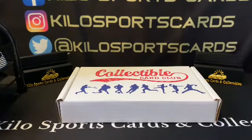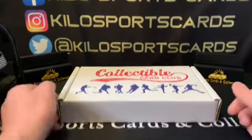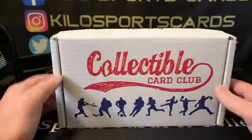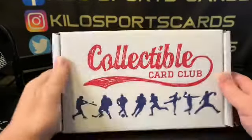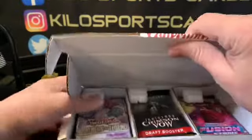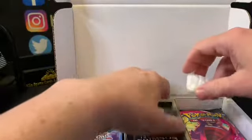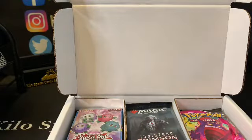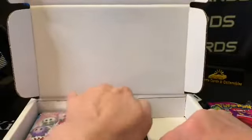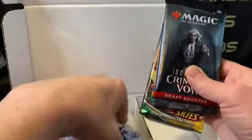Hey everybody, welcome back to Kilo Sports Cards Box Breaks! I have another opening for you tonight — it's a Collectible Card Club non-sport mix box. This has some Pokémon, some Magic, usually a pack or two of Star Wars and Garbage Pail Kids — basically whatever they want to throw in that is non-sports related, which is pretty cool because it's not stuff you can just go buy a pack of whenever you're out and about.